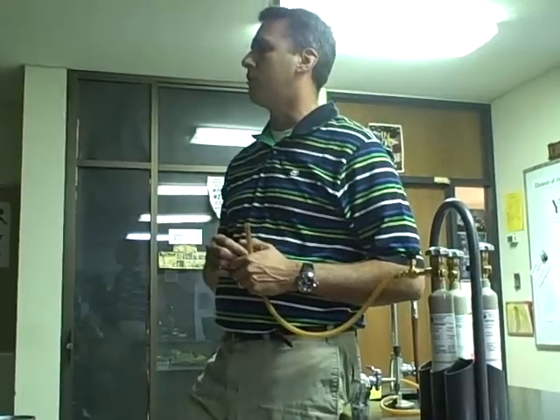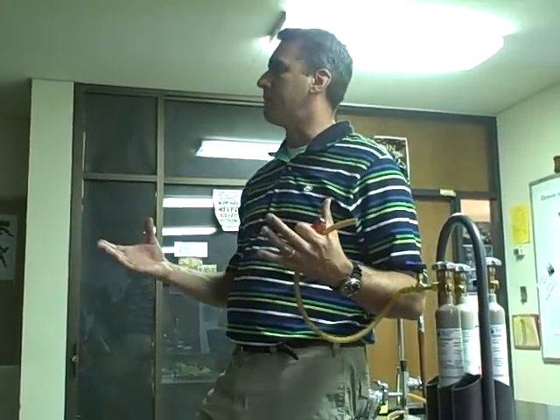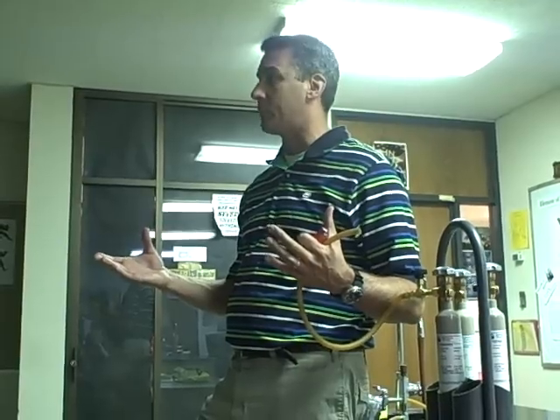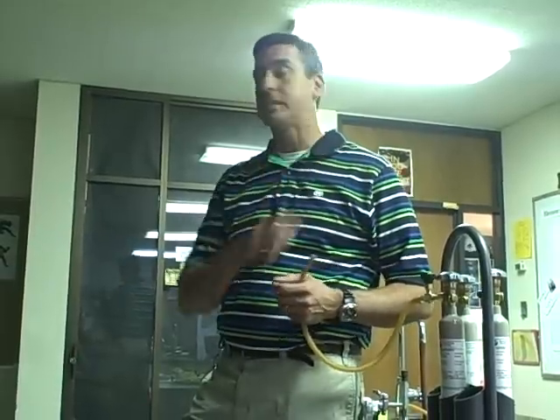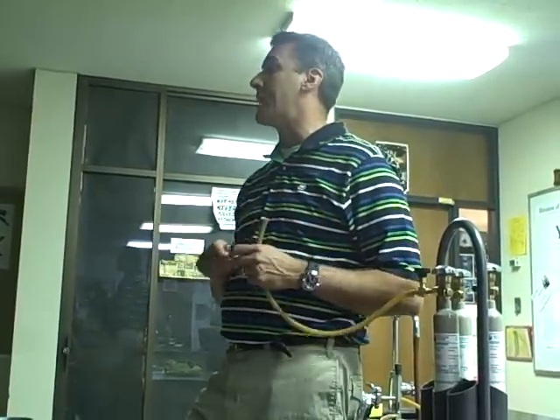It used to be, many moons ago, that blimps would be filled with hydrogen gas because it's lighter than air, much like helium. It's actually lighter than helium. The reason it was put in blimps so long ago was because helium was so outrageously expensive at the time. We've switched to helium. Helium's a noble gas, and you know that those are chemically unreactive.